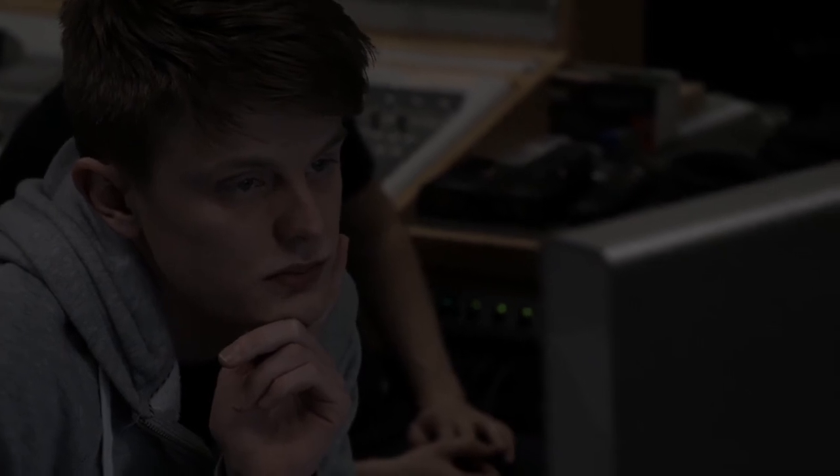So hopefully the skills that I learn on the course will lead into a job in live performance, so sound systems, in a studio, working on the mixing and mastering and recording of other bands.